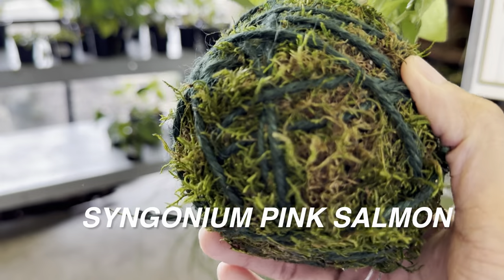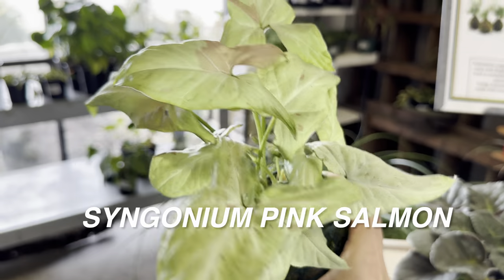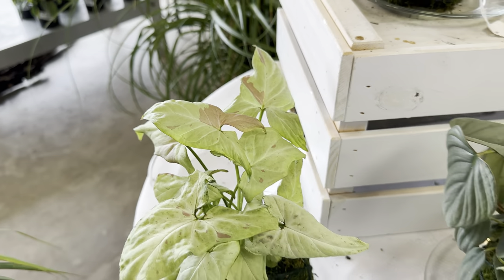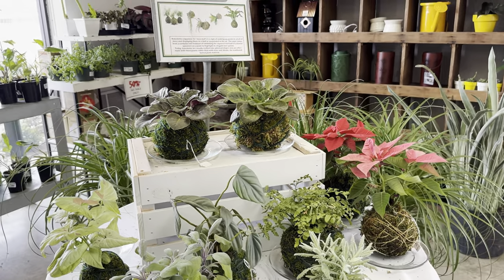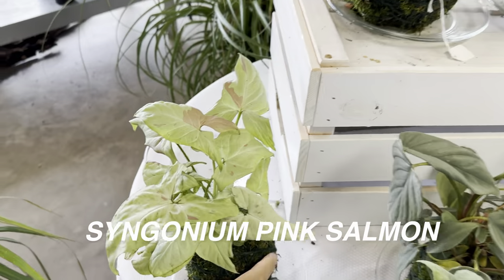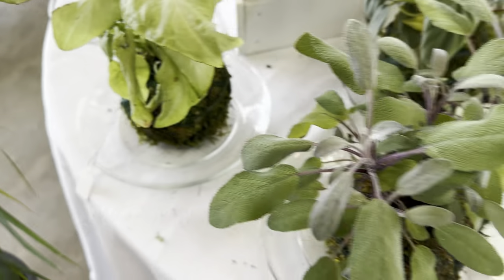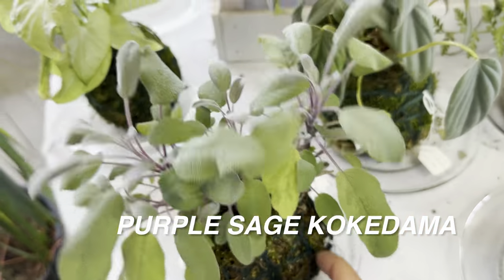I could probably make my own Kokedama, but why go through the trouble when you can buy one — sometimes it's about DIY but sometimes you just want that instant gratification. If I was buying plants today I would definitely buy a Kokedama. I also definitely want to do a houseplant tour, but I need to make sure my space is ready for the YouTube plant community — I don't want to present cluttered plants. Please be patient; I will definitely show you guys my plant collection.